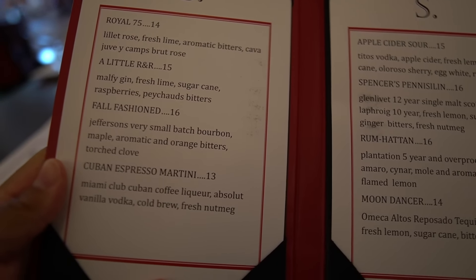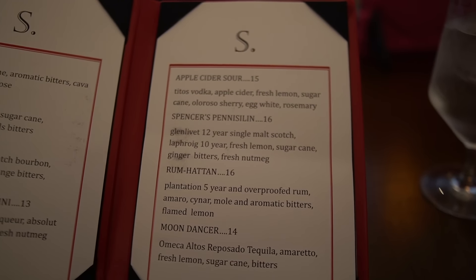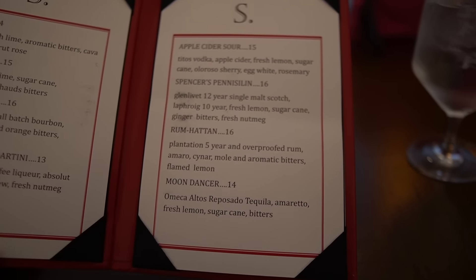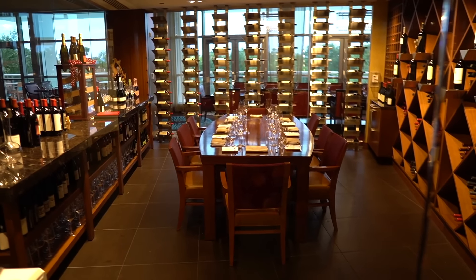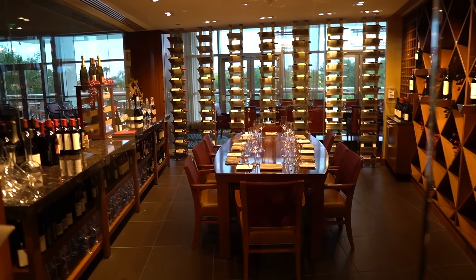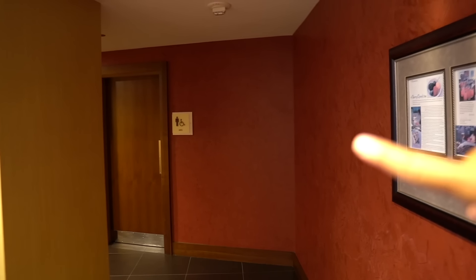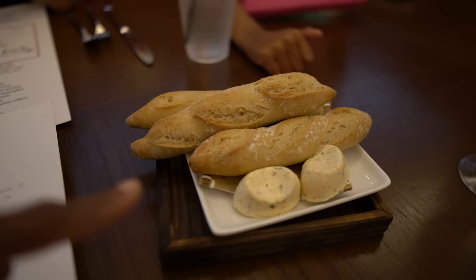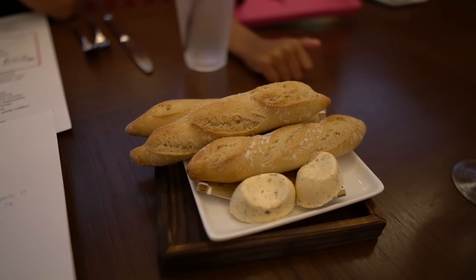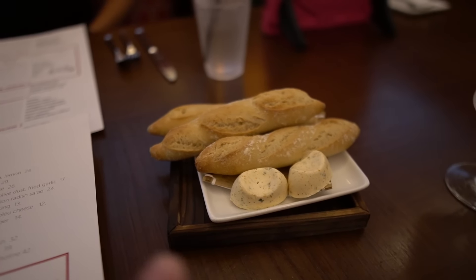Here's a quick look at the cocktail menu: a fall fashioned, a Cuban espresso martini, an apple cider sour, a rum Hatton, a moon dancer. While walking around I found they have a wine room with a table — maybe a chef's table of some sort. I would love to have a dinner in here. They also have restrooms back here, and I love this open kitchen — it really makes a difference.